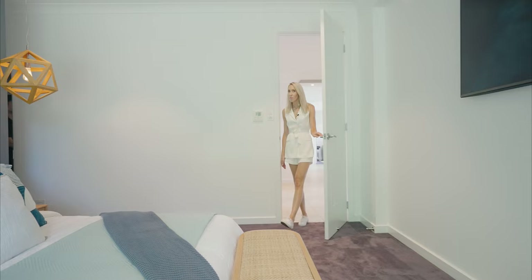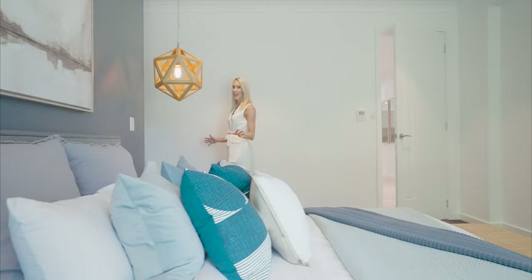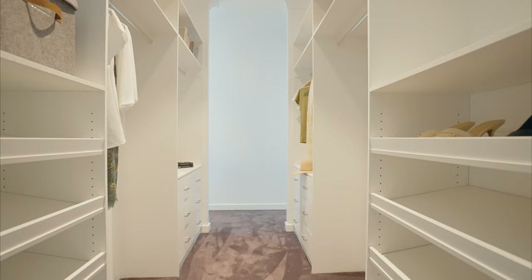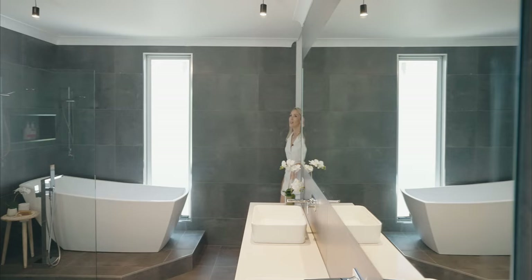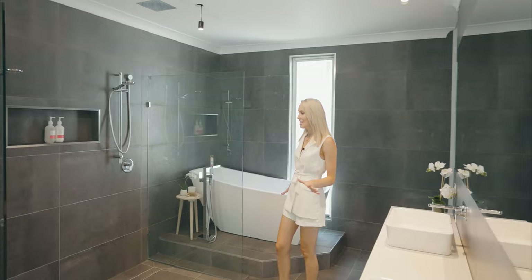But just look at the master bedroom — it's its own parents' retreat. It's got a private terrace and a wraparound walk-in wardrobe. But the ensuite will blow you away. It's enormous, with a huge freestanding bath, double shower, and double basin.